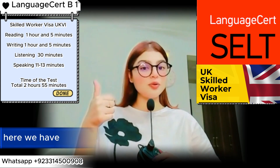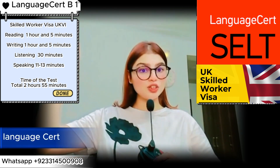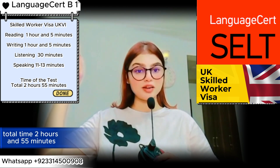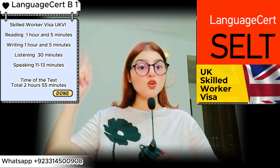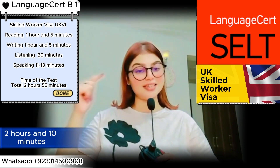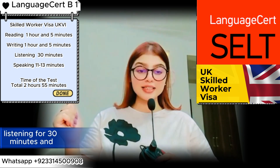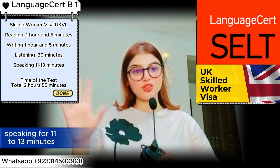Let's get started. Here we have the time of the test. Language Cert total time is two hours and 55 minutes. Reading and writing accumulatively are two hours and 10 minutes, listening is 30 minutes, and speaking is 11 to 13 minutes — we can keep it at around 15 minutes.